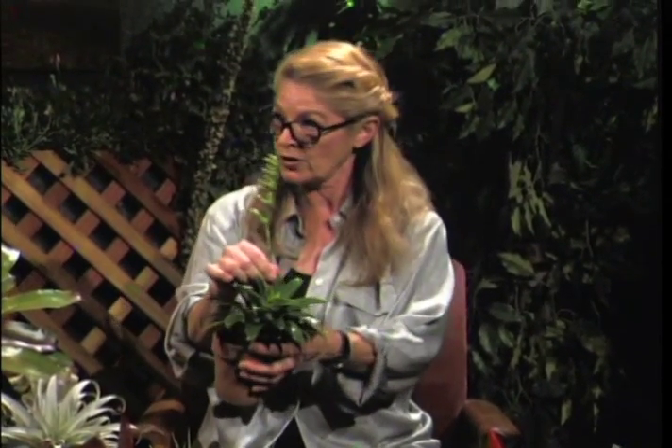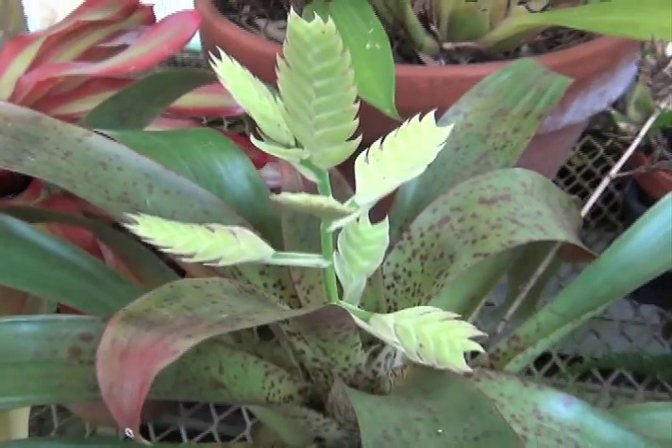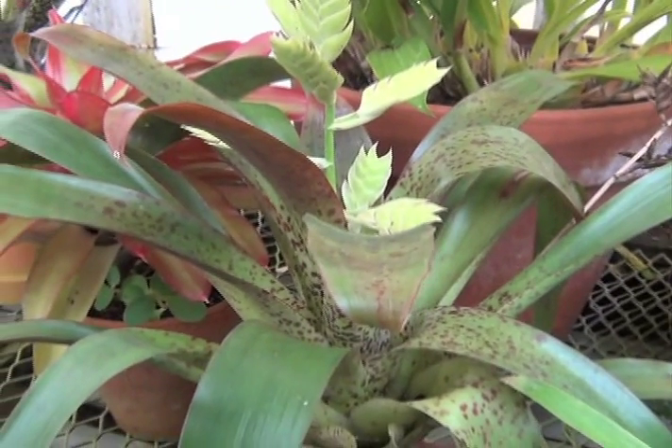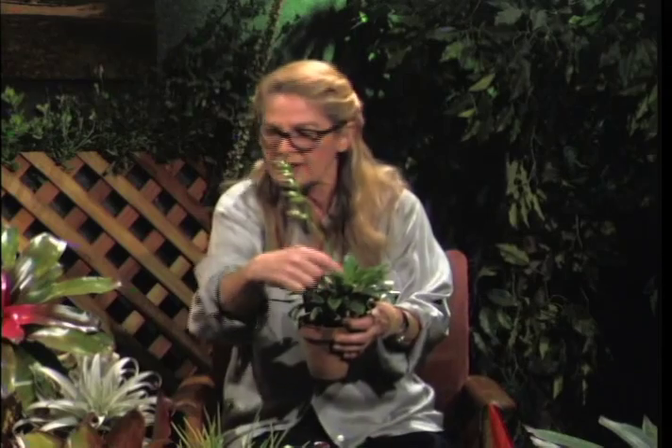Here's a frog-friendly bromeliad. Frogs like these plants because bromeliads hold water — the leaves form a living vase and they absorb that water as needed. It creates a cool, wet environment. Each leaf is a little landing pad for the frog, where they can snuggle down to hide or look around for something to eat.